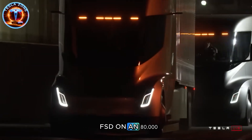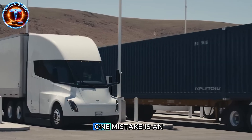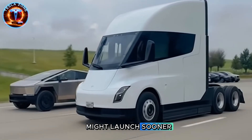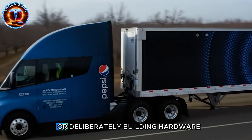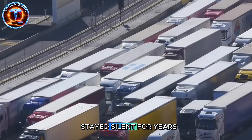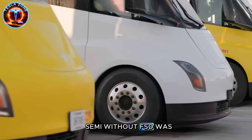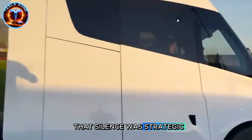But let's be honest. FSD on an 80,000-pound vehicle is terrifying — it demands perfect algorithms with zero error margin. One mistake isn't a fender-bender, it's catastrophic. Regulatory approval will take years, possibly decades. Supervised FSD assisting drivers might launch sooner, still creating real value. Yet every fleet operator is asking: is Tesla overselling FSD's timeline again, or deliberately building hardware now knowing software needs five to ten years to mature? Every truck was a prototype collecting data, not a finished product. Semi without FSD was just an electric truck — with FSD, it becomes a revolution eliminating the largest expense: labor. That silence was strategic patience.